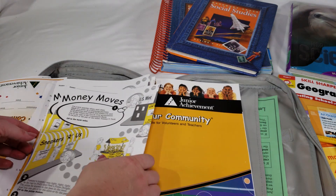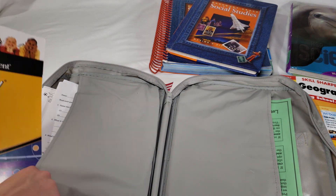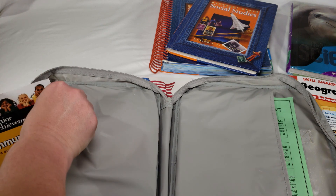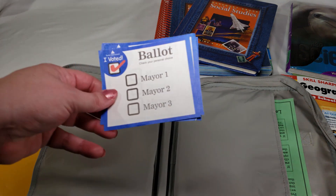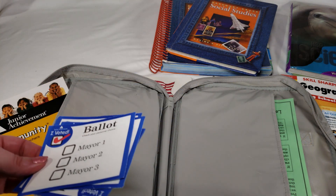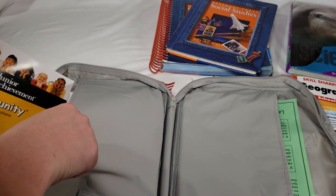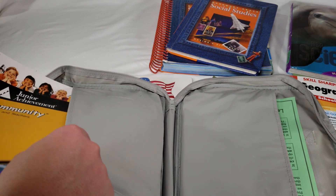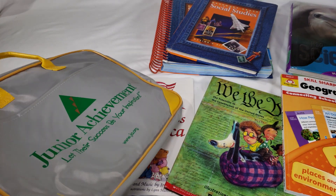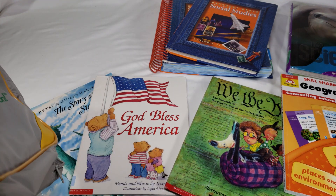My daughter is looking forward to it. Some parts will be tricky since it's designed for a classroom — for example, it includes voting activities, which don't really work with a class of one. I'm not entirely sure how I'll handle those parts, but we'll figure it out when we get there.